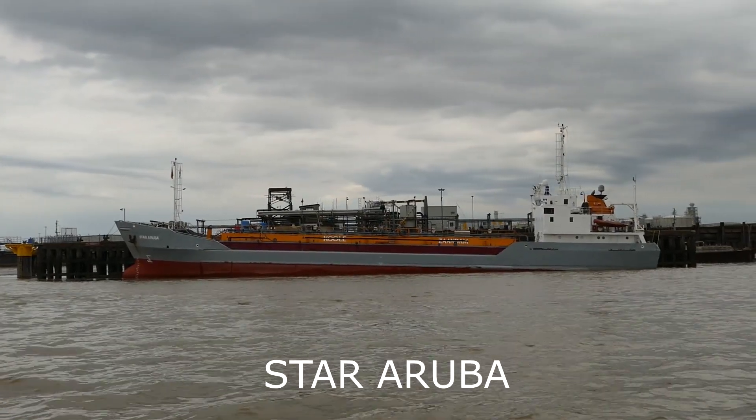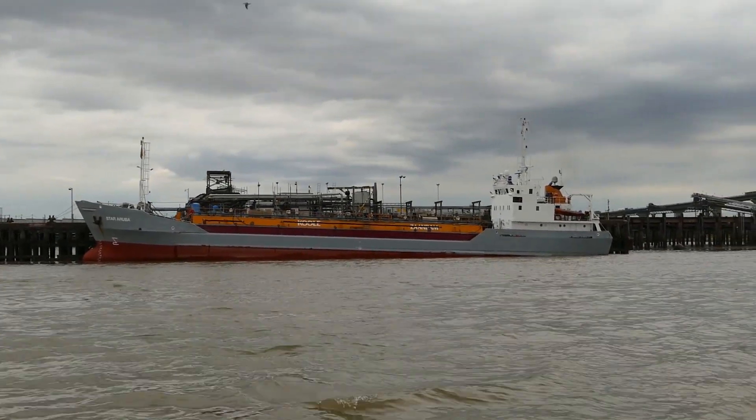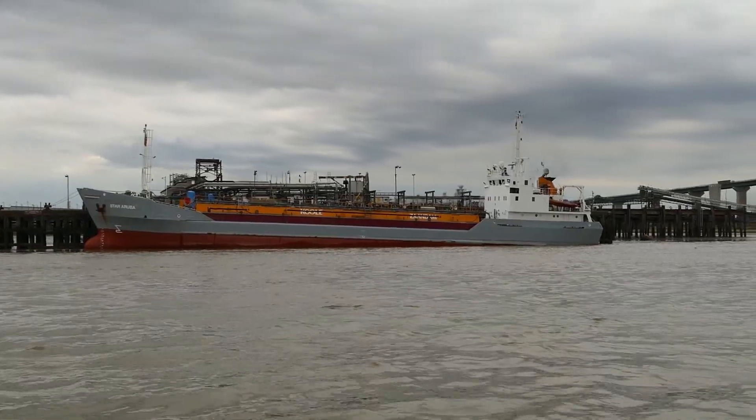The coastal tanker Star Aruba, recently arrived from Terneuzen, is discharging vegetable oil.